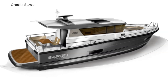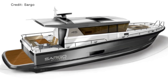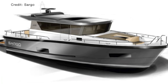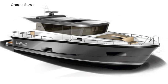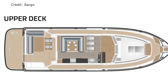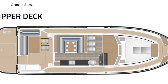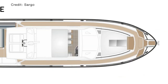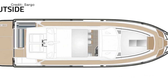Their latest addition to their impressive fleet has just been launched — the Sargo 45. It follows the concept of Sargo's other all-season boats and is equipped with side doors for easy access. The Sargo 45 has a single deck with a gate on the side of the hull, which is crucial if you are single crewing this impressive boat. The pilot house has a large sliding roof hatch, which is a fantastic feature when cruising in nice weather conditions.